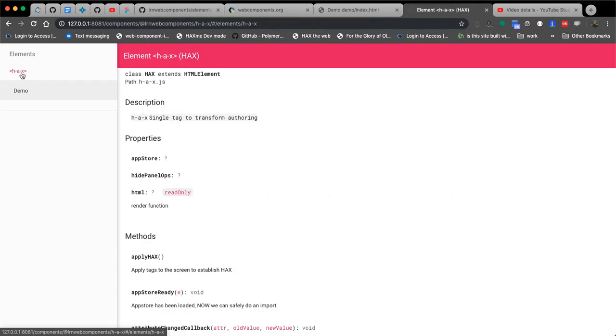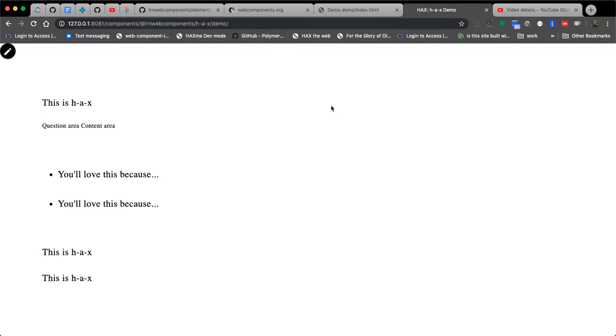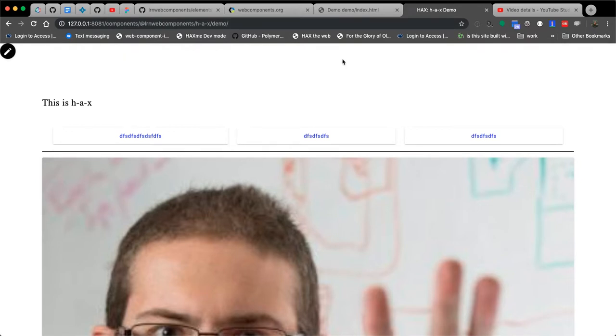With any of our repos, you'll notice the path it opens with looks like components at LRN web components slash name of the element. If you just add demo on the end you can get access to what's going on in that little demo space. I do this quite frequently because I don't care about the auto-generated documentation most of the time.